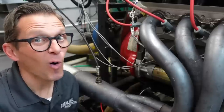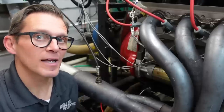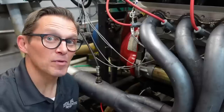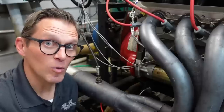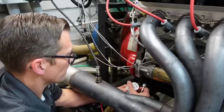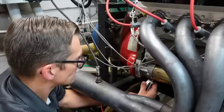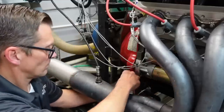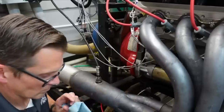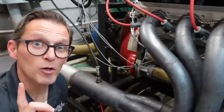We just made a whole bunch of big boost — over 20 pounds of boost — dyno runs, making over 1,300 horsepower. Now let's take a sample of this oil after running on big boost. We'll send it off to the lab and show you the results.